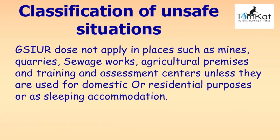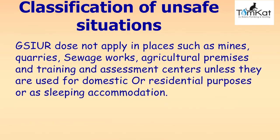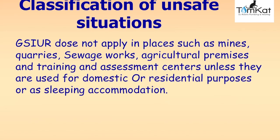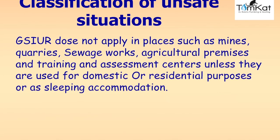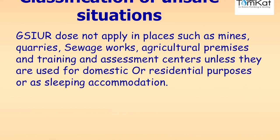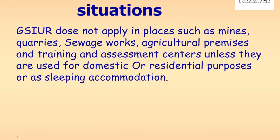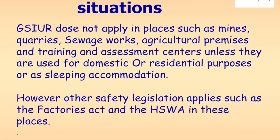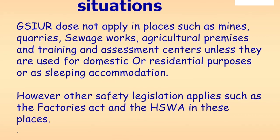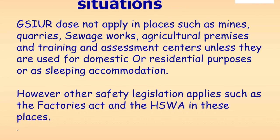The Gas Safe Installation and Use Regulations do not apply to places such as mines, quarries, sewerage works, agricultural premises, and training and assessment centres, unless they are used for domestic or residential purposes or as sleeping accommodation. However, other safety legislation applies in these places, such as the Factories Act and the Health and Safety at Work Act.